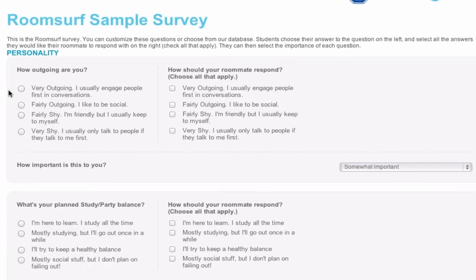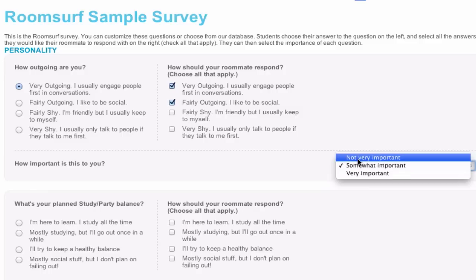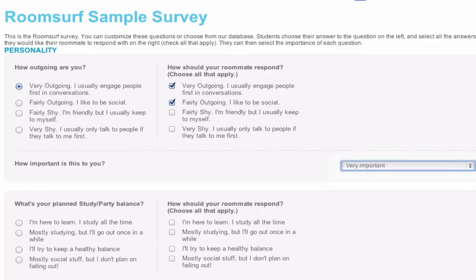To complete the survey, the student answers a question about themselves and then selects all answers that their ideal roommate would respond with. Then the student selects the importance of that question.